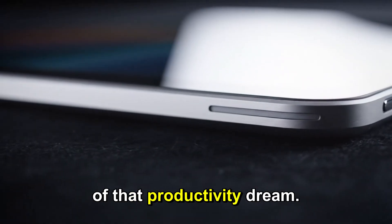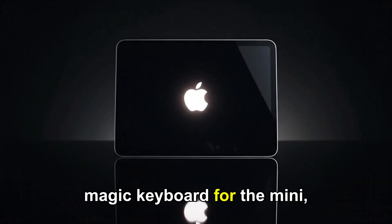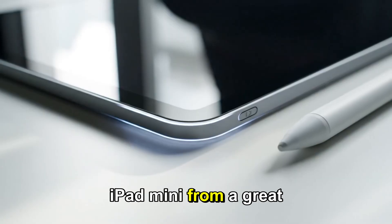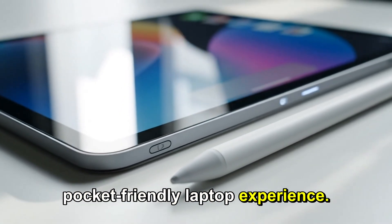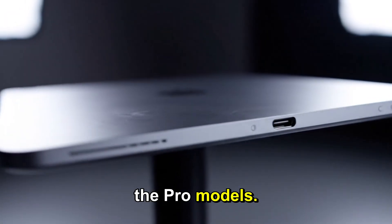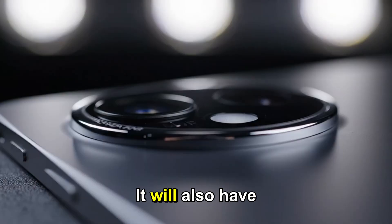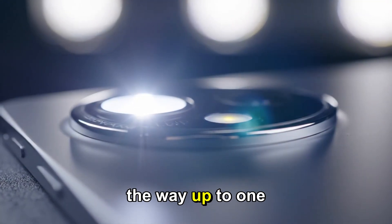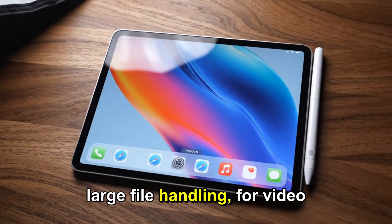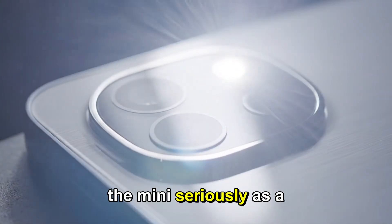But here is the other half of that productivity dream. The rumors suggest a redesigned Magic Keyboard Mini — a Magic Keyboard for the Mini that features a larger trackpad and a function row. This is what turns the iPad Mini from a great tablet into a true pocket-friendly laptop experience. On storage and RAM, the iPad Mini 8 takes another giant step toward the Pro models. Reports suggest Apple may introduce configurations with up to 12GB of RAM — a first for the Mini — with storage options ranging from 128GB all the way up to 1TB. This is Apple finally saying: we take the Mini seriously as a Pro device.